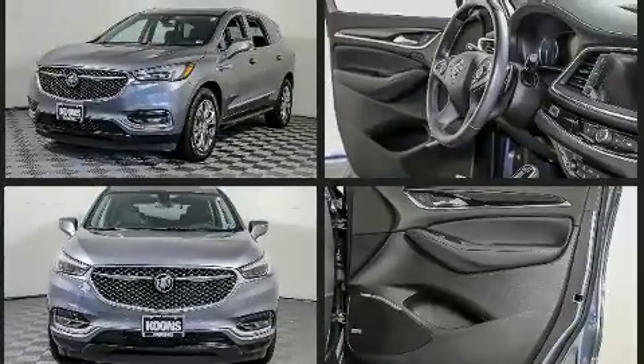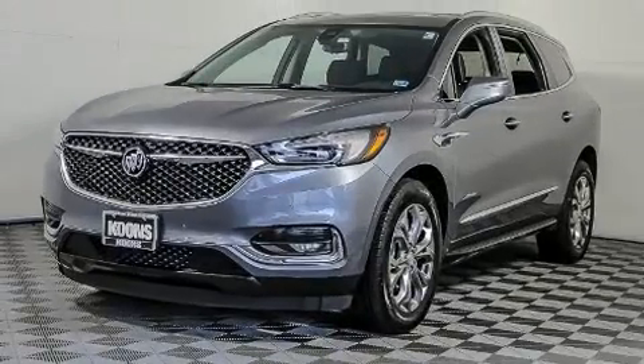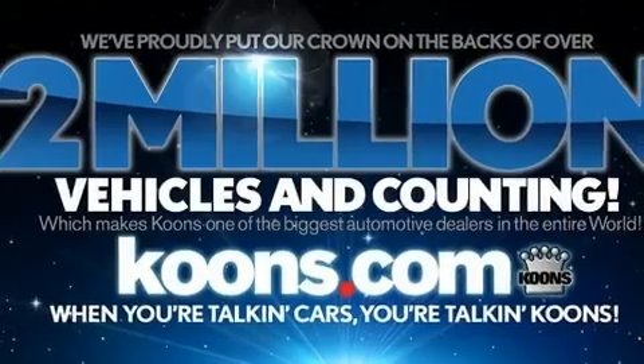This model accommodates seven passengers comfortably and provides features such as a blind spot monitoring system, automatic dimming door mirrors, heated and ventilated seats, heated steering wheel, and power seats.